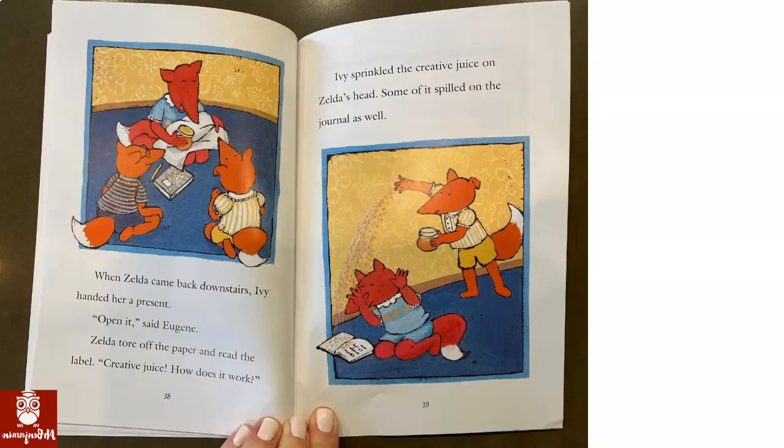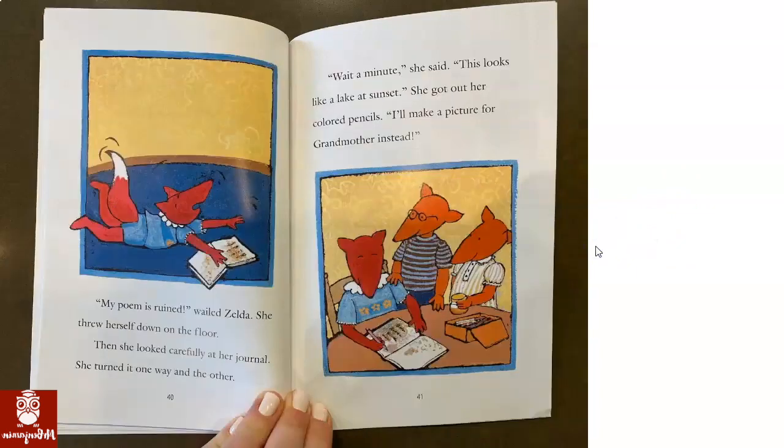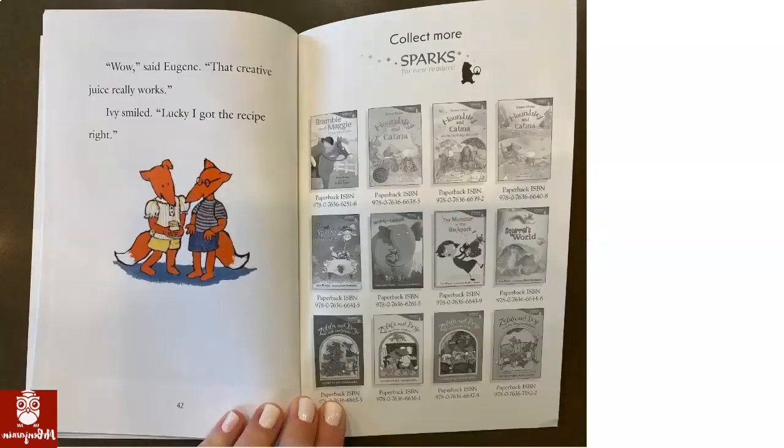When Zelda came back downstairs, Ivy handed her a present. Open it, said Eugene. Zelda tore off the paper and read the label: Creative juice. How does it work? Ivy sprinkled the creative juice on Zelda's head — some of it spilled on the journal as well. My poem is ruined, wailed Zelda. She threw herself down on the floor. Then she looked carefully at her journal and turned it one way and another. Wait a minute, she said. This looks like a lake at sunset. She got out her colored pencils. I'll make a picture for Grandmother instead. Wow, said Eugene. That creative juice really works. Ivy smiled. Lucky I got the recipe right.